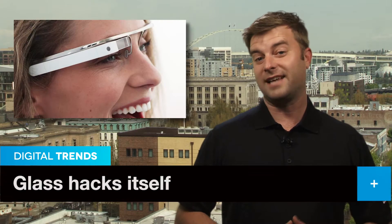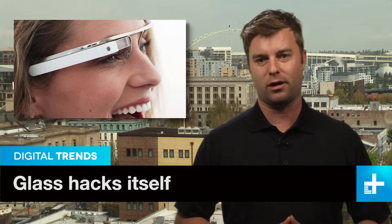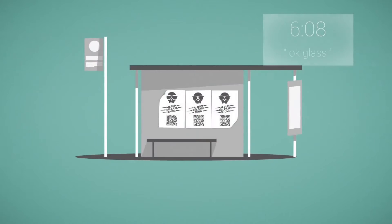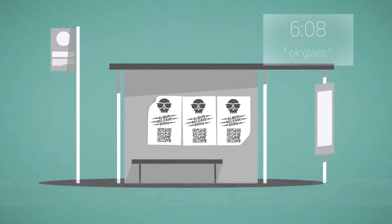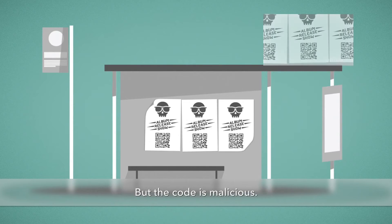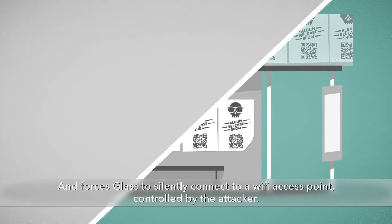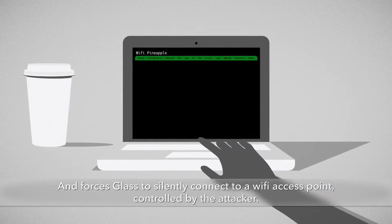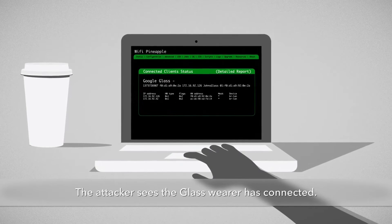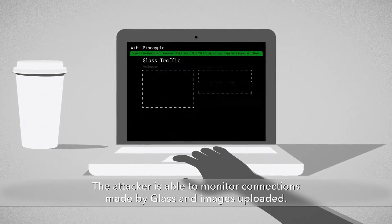One of Google Glass's automated features is the ability to scan and decode any QR code in its field of vision. It's a useful feature that allows Glass to, among other things, set up Wi-Fi and Bluetooth connections. Sounds great, right? Sure — unless you encounter a malicious QR code. A firm called Lookout Security discovered and tested this vulnerability, creating a QR code that told Glass to connect to a Wi-Fi network and send data to it.